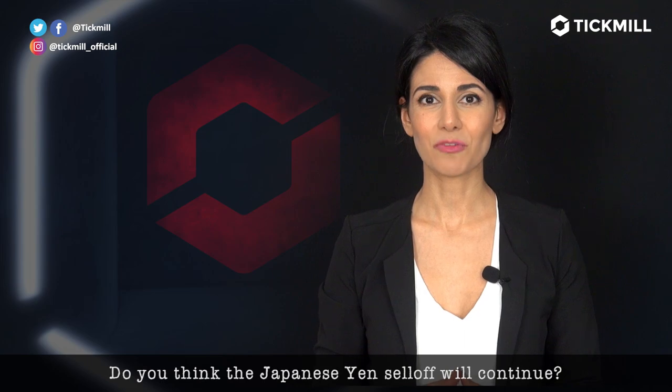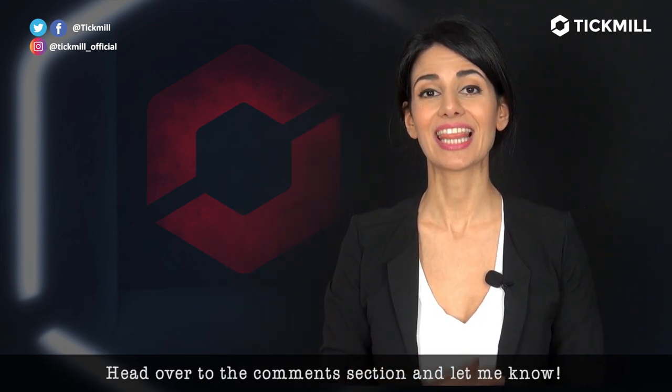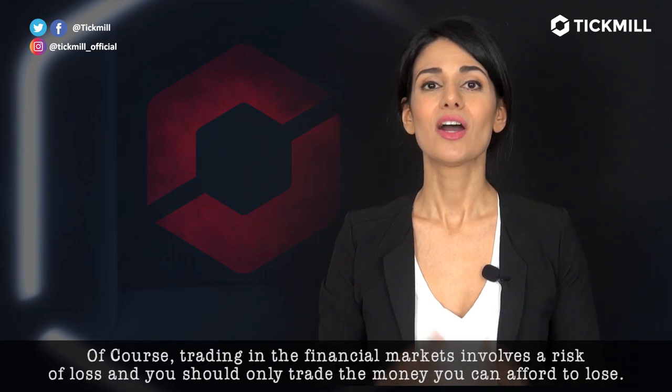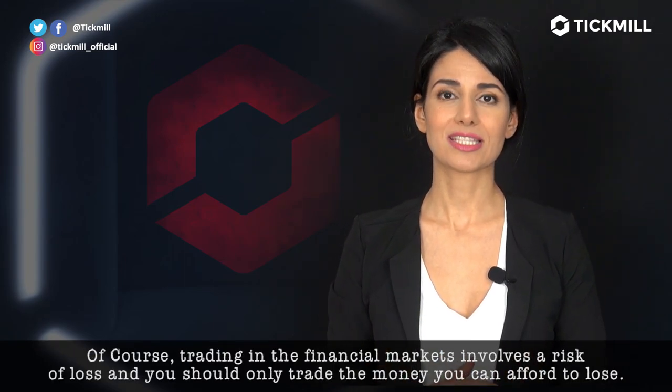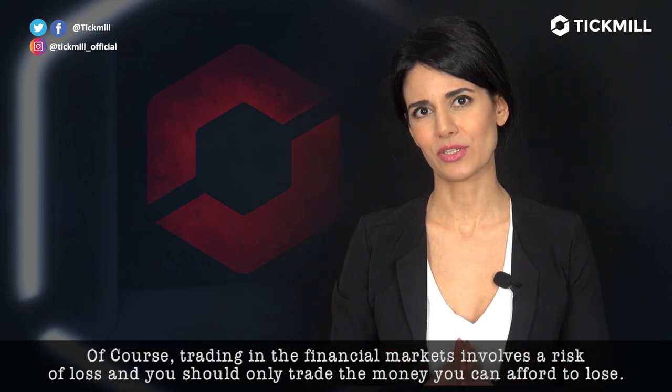Now, do you think the Japanese yen sell-off will continue? Head over to the comment section and let me know. Of course, trading in the financial markets involves a risk of loss and you should only trade the money that you can afford to lose.